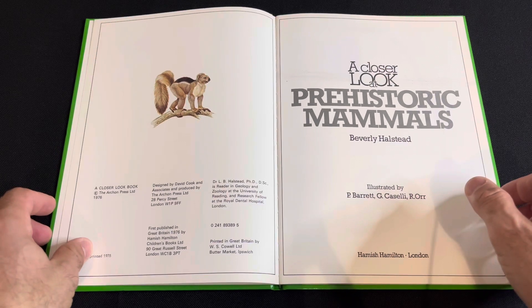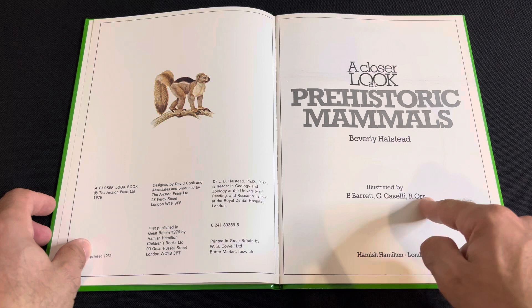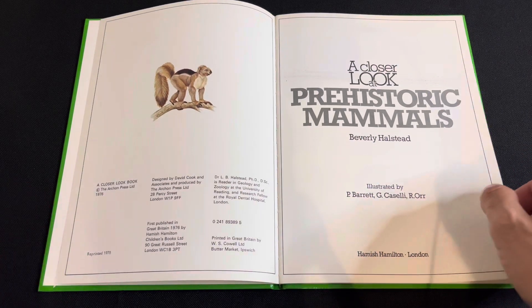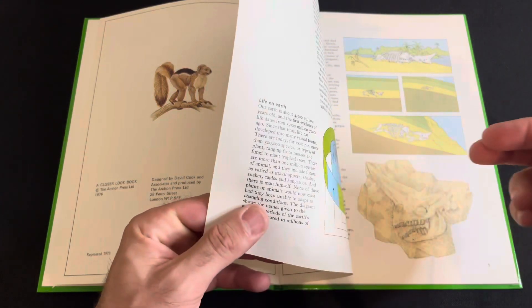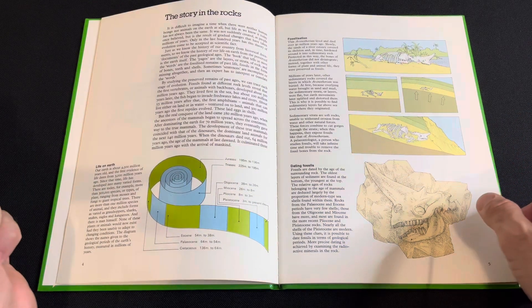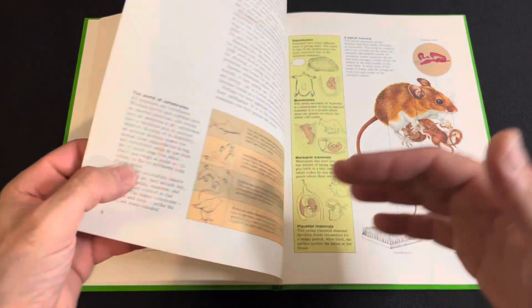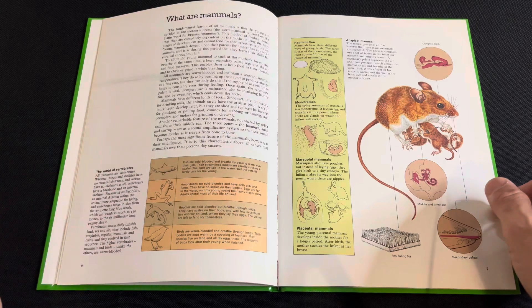No copyright intended — all that would belong to the owners. This is the artist here, and it's from 1976, so a very old book, 48 years old. It doesn't feel like a 70s book though — it feels more 80s.